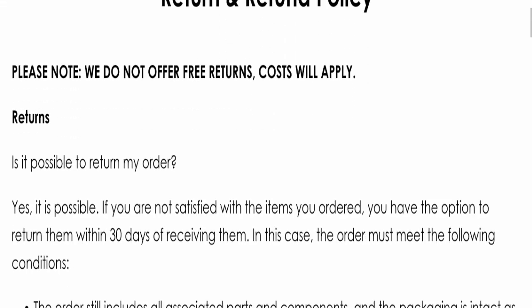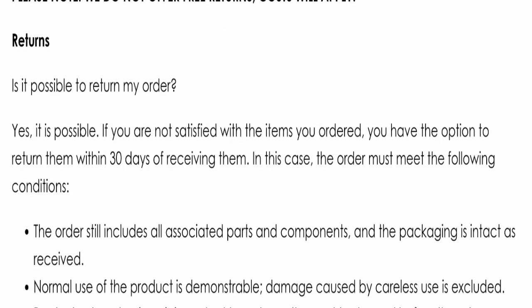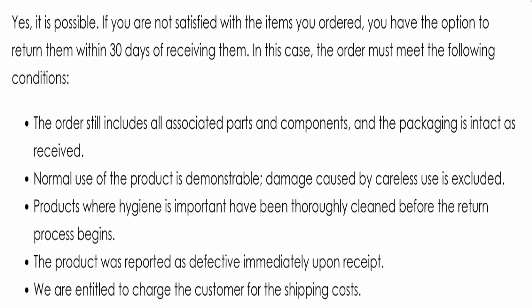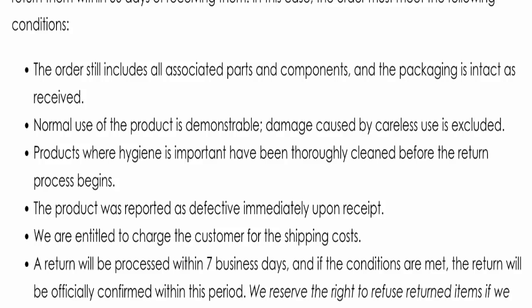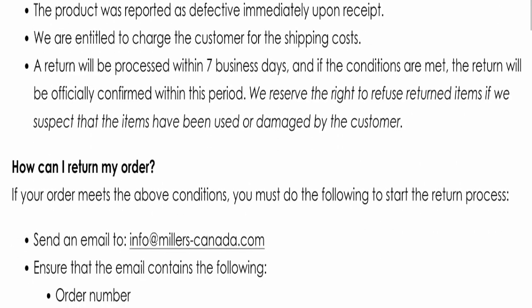Next we will check the return and refund policy. You have a total of 30 days to apply for a return or refund; after 30 days you will not be eligible. For return and refund issues, please check the description area where you will find links to help you save your money.